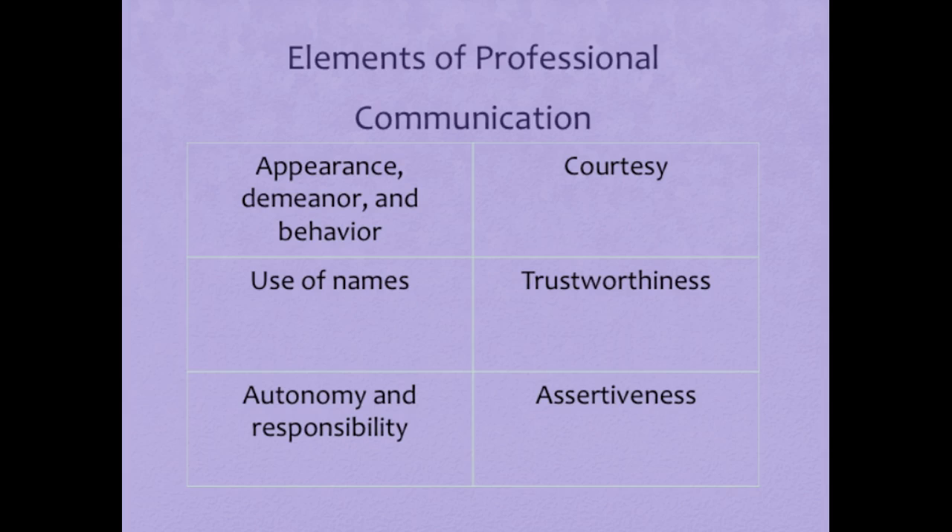As Suzanne works with Roberto, she develops a helping relationship. She knows that posing questions for the patient's reflection helps her assess his needs and support his self-care strategies. A helping relationship between you and your patient does not just happen — you create it with care and skill, built on the patient's trust in you as a nurse. You help patients clarify needs and goals, solve problems, and cope with situational and maturational crises. Creating this therapeutic environment depends on your ability to communicate, provide comfort, and help the patient meet their needs.